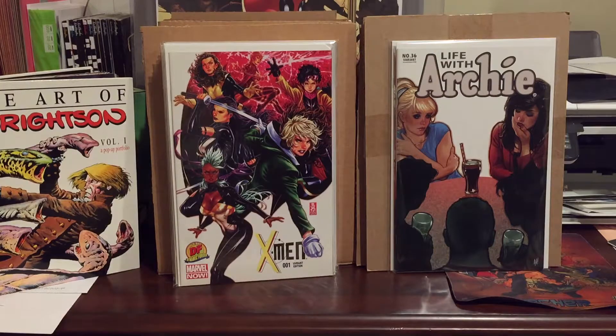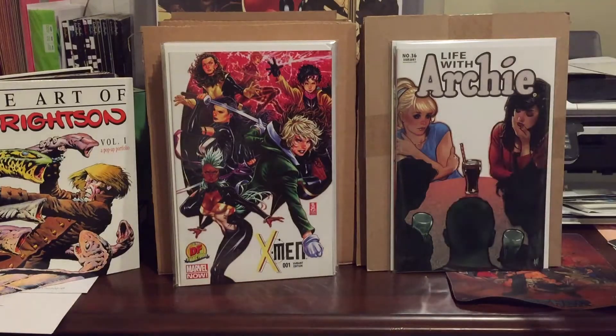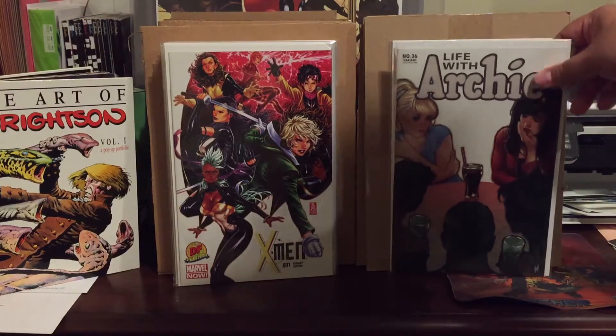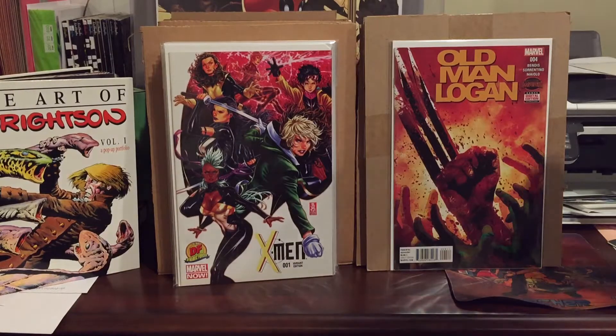This is Life with Archie: The Death of Archie number 36, the Adam Hughes variant — my second copy. The first one I paid a dollar or two for, but when I was reading it I noticed the card stock paper was pinched in the back and left a really nasty crease. I managed to find this one for 50 cents, so I upgraded my copy. I also found another copy of Old Man Logan number four — got that for 50 cents as well.